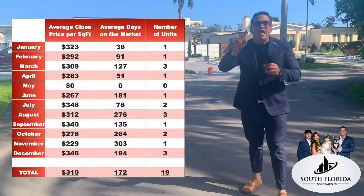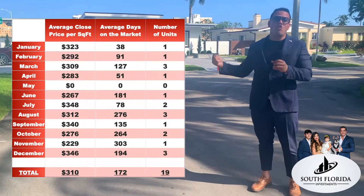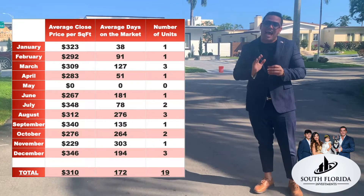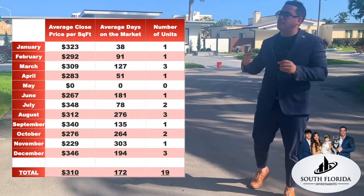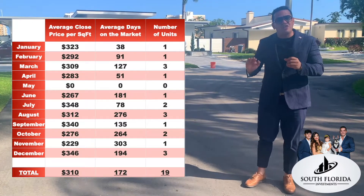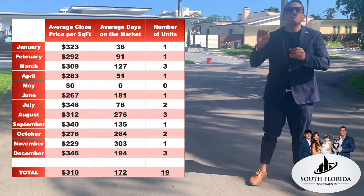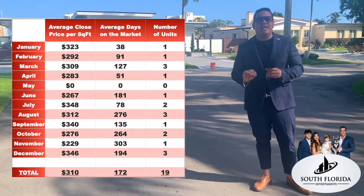I want you to analyze these results — the waterfront and the non-waterfront — so you can reach your own conclusion about the island. I think the island is doing very well. In a couple of weeks I'm going to take these results and compare them with the years 2019 and 2018, so you can see how the single-family homes on the islands are really doing.